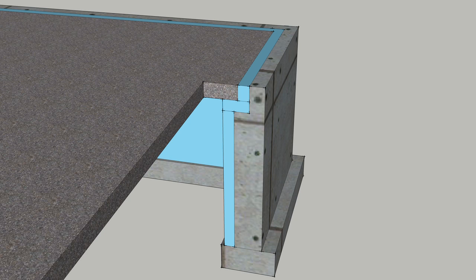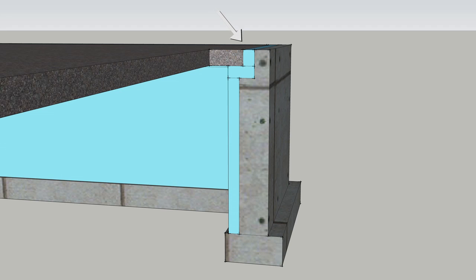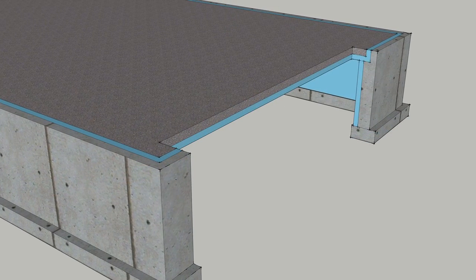Not all houses have basements — some houses are built on slabs. For those homes, the code requires R15 slab edge insulation from the top of the slab all the way down four feet. For heated slabs, the code requires R15 insulation underneath the slab. Efficiency Vermont recommends at least R15 insulation under any slab.